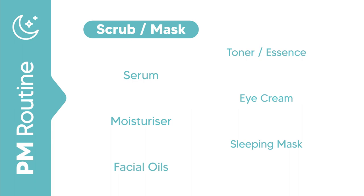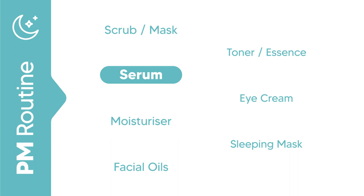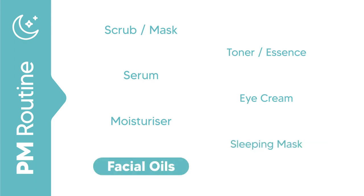Always pay attention to your skin's barrier and how healthy it is. Then go in with a toner, essence, or an active base serum as you like. Follow up with a hydrating serum, eye cream, and a night moisturizer or a sleeping mask. Lastly, seal it all in with a facial oil.